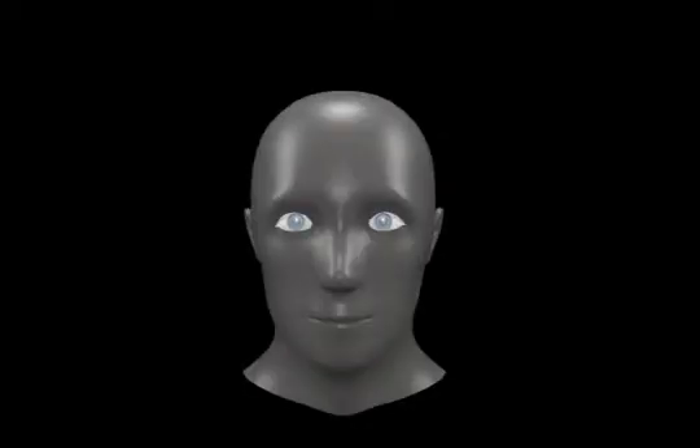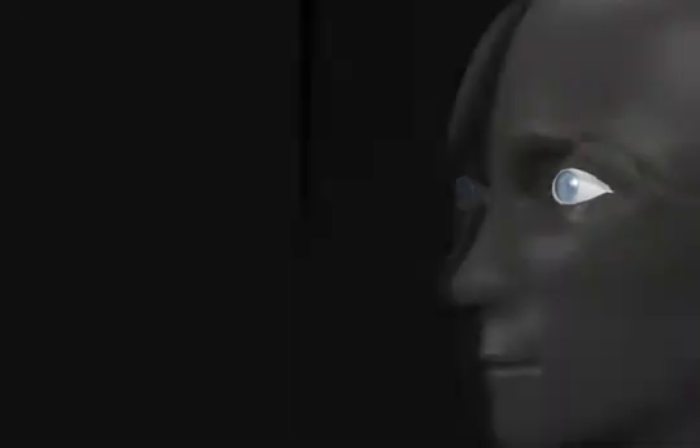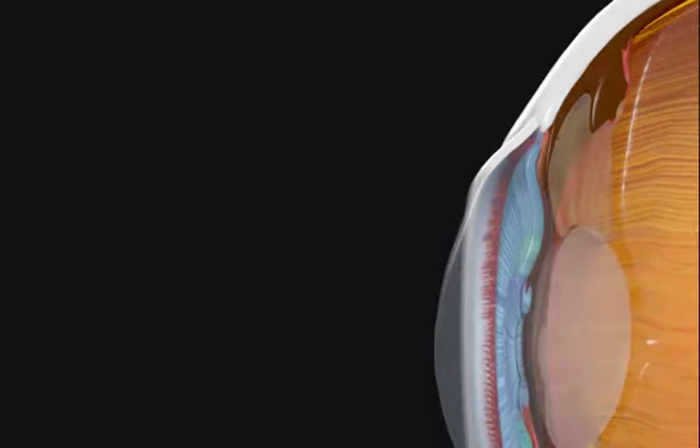Neovascular glaucoma is a type of glaucoma that is most often linked to diabetes. It occurs when new blood vessels form over the eye's drainage system. The new blood vessels grow because they are trying to bring more blood and nutrients to the eye.